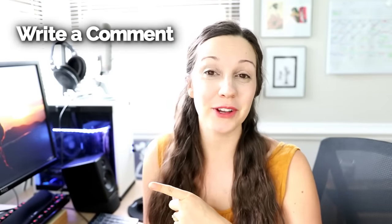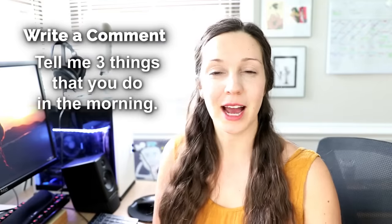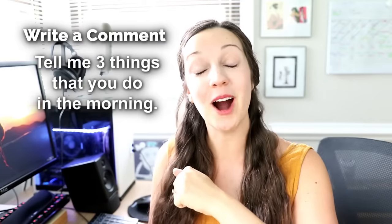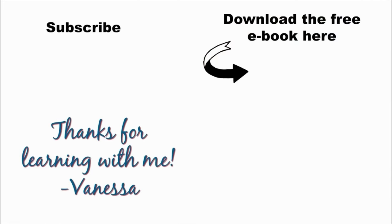I hope that you enjoyed following me on my morning routine. Now I have a question for you: can you use three of these phrasal verbs to describe your morning routine? It's time to take action and use what you've learned. Please write a comment below using three of these phrasal verbs to tell us what you do in the morning. Thanks so much for learning English with me, and I'll see you again next Friday for a new lesson on my YouTube channel. Bye! The next step is to download my free ebook, Five Steps to Becoming a Confident English Speaker. You'll learn what you need to do to speak confidently and fluently. Don't forget to subscribe to my YouTube channel for more free lessons. Thanks so much. Bye.